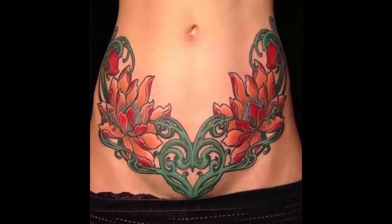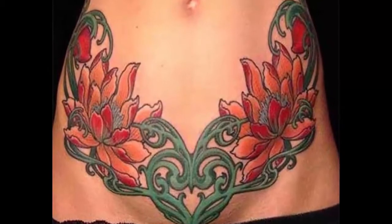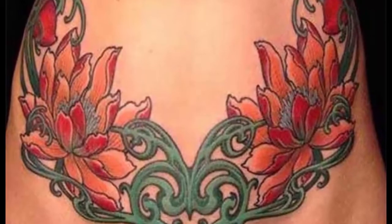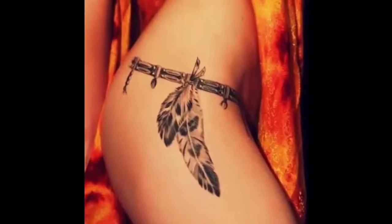7. The ultimate expression of desire through this bold design in the panty area. 8. Let's play cowboys and Indians.